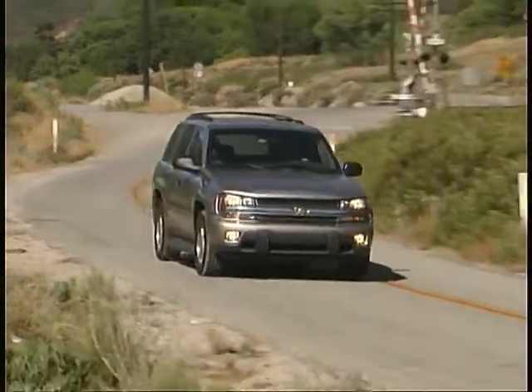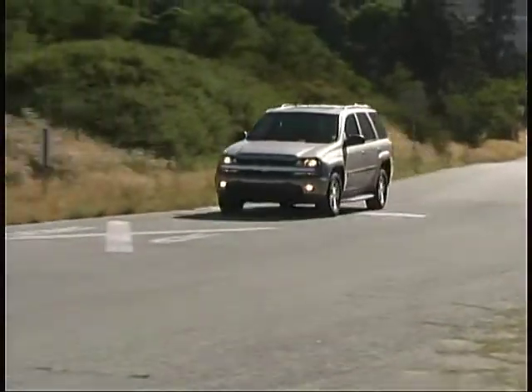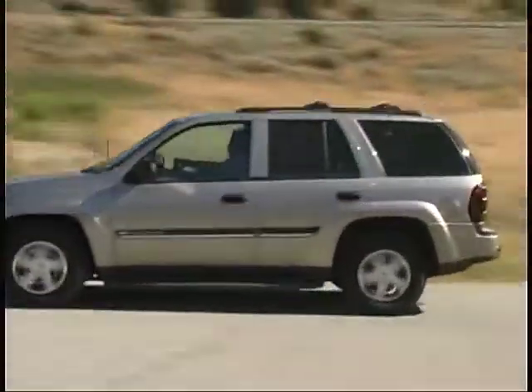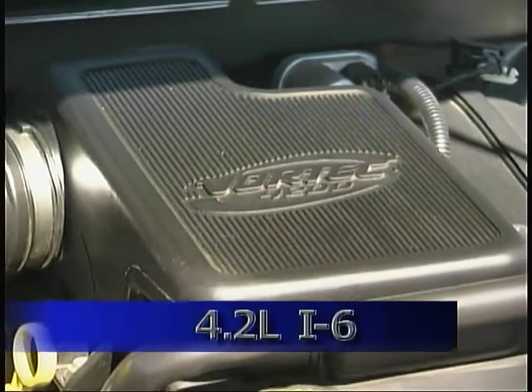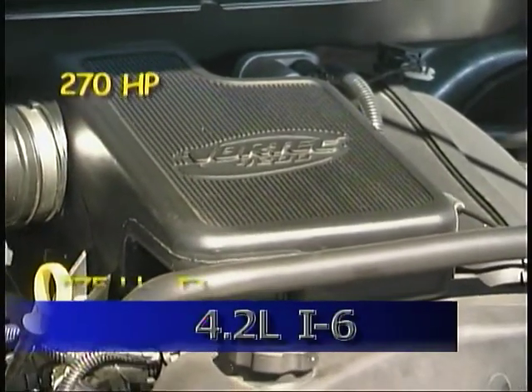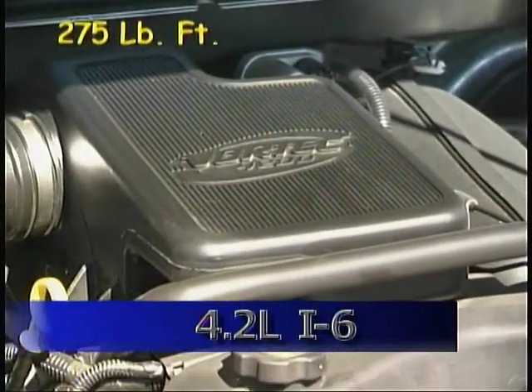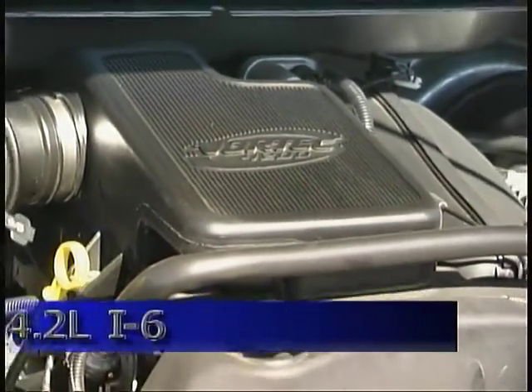This four-door-only model is available with two or four-wheel drive and is powered by a new inline six-cylinder engine, mated to a four-speed automatic transmission. That engine displaces 4.2 liters and develops 270 horsepower and 275 pound-feet of torque, while providing strong, smooth, high-revving performance.